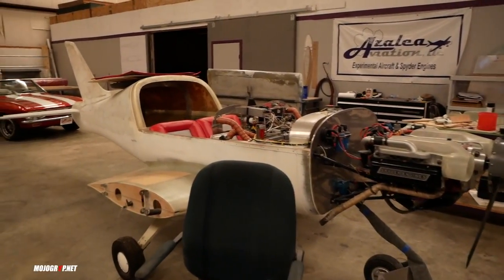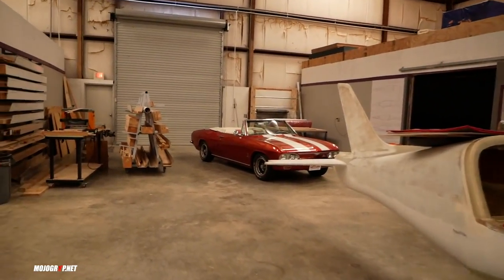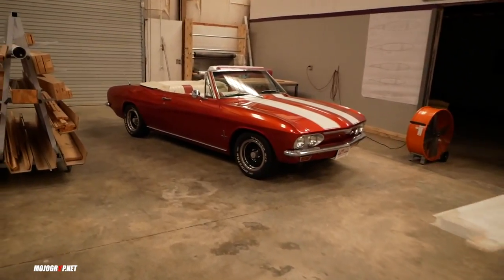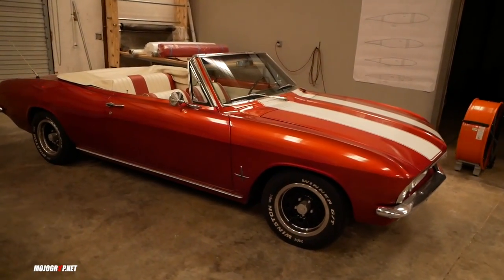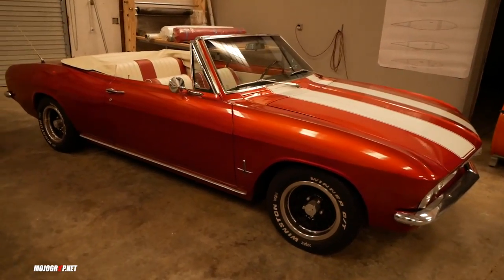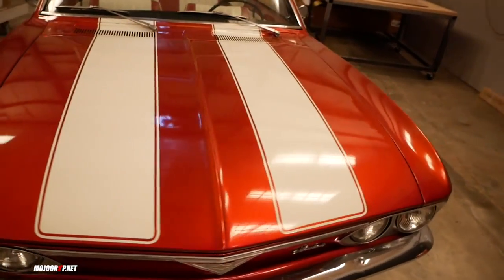We were talking about Corvairs — there's a Corvair right there. That's what the car looked like back in the day. We own three Corvairs that we drive and that's just one of them. They've been using Corvairs in airplanes since 1960, so there have been thousands of Corvair-powered aircraft.